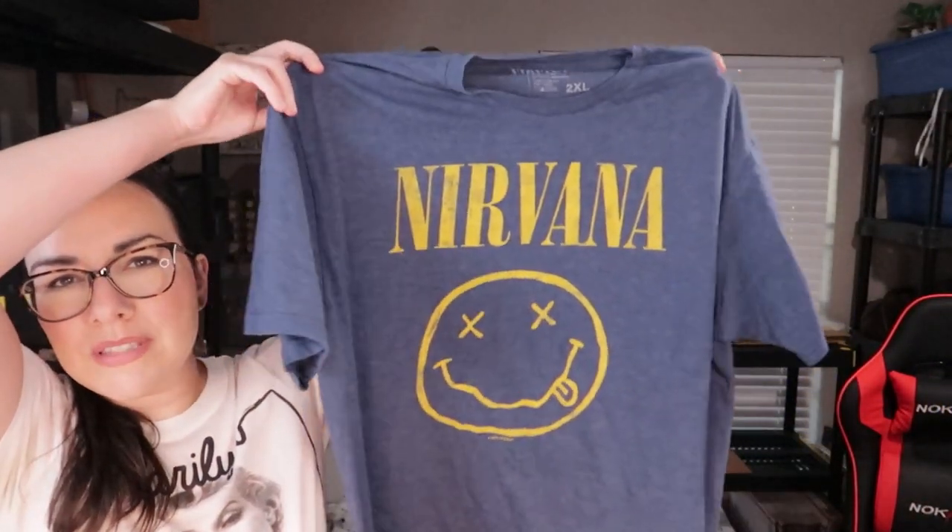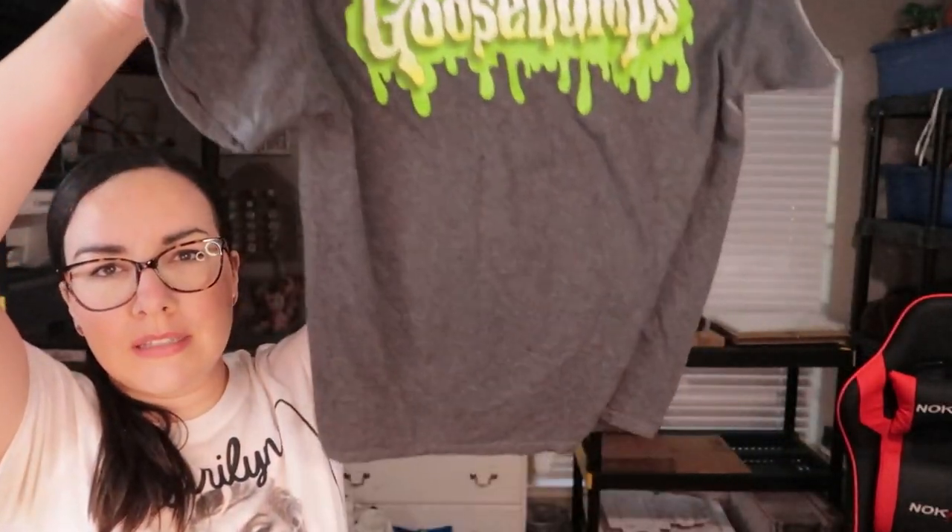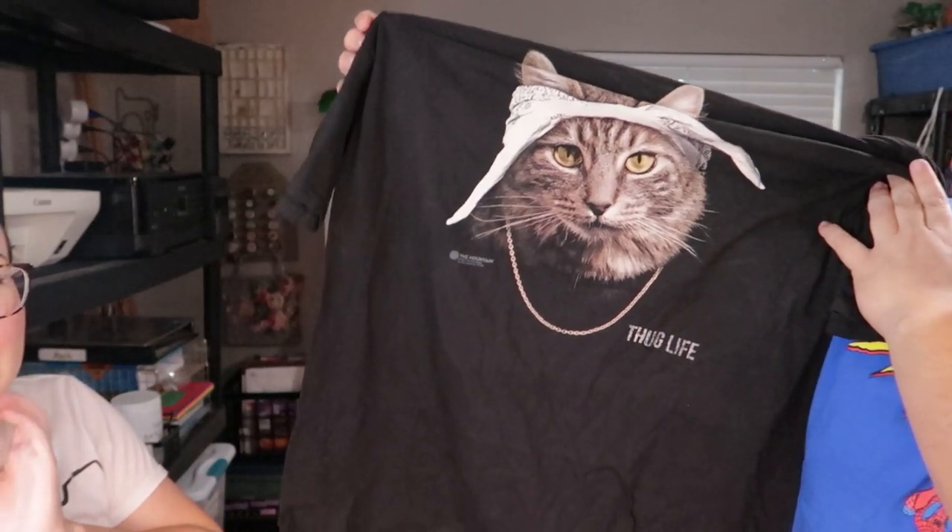I found a Nirvana t-shirt — it's just in good shape, not old, but the graphic is nice. Also found a Goosebumps shirt — it's a large children's size but it'll fit a small woman. When he found this Mountain brand shirt, it has a cat wearing a bandana and a gold chain — thug life! It's a 2x and looks brand new — if it fits you, you can keep it.